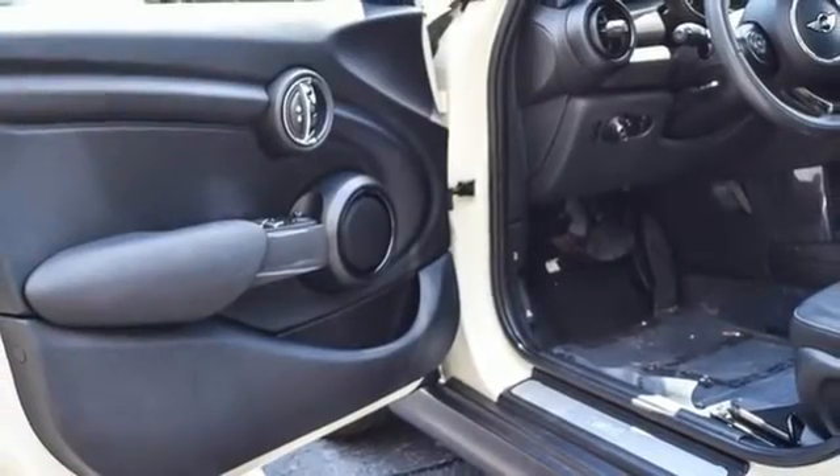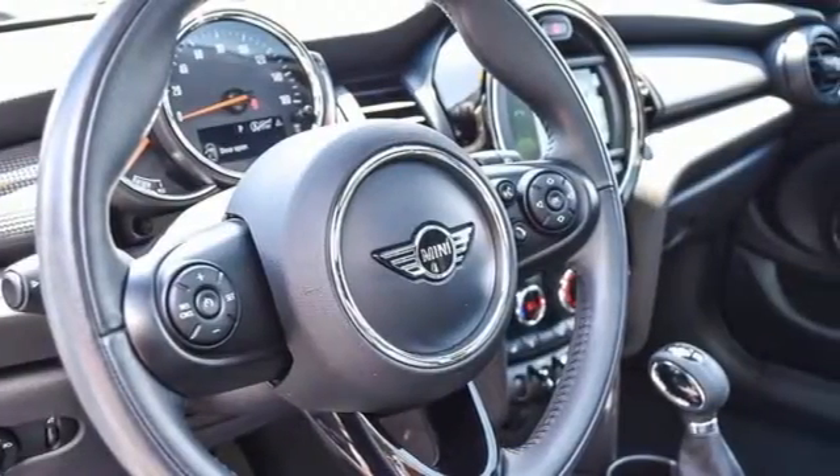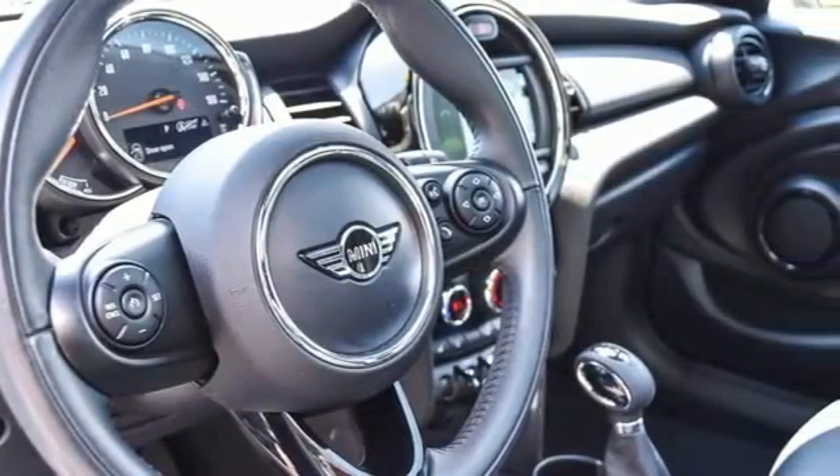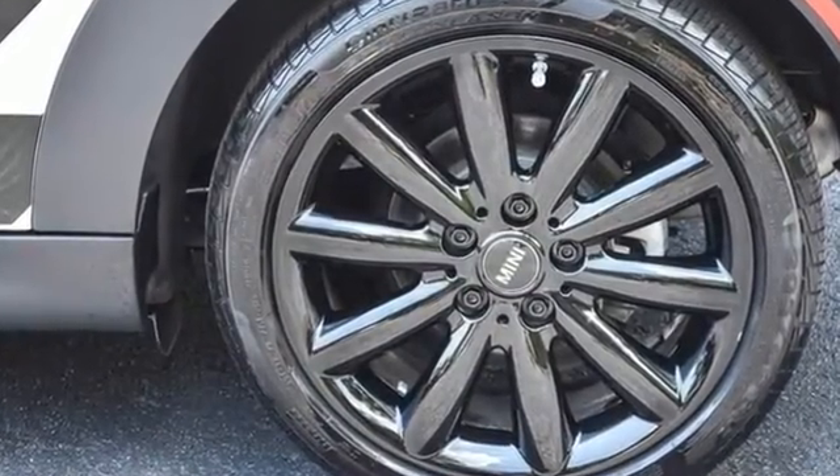Leather steering wheel. Automatic transmission. First and second row express open and closed sliding and tilting sunroof. Gas pressurized shocks.